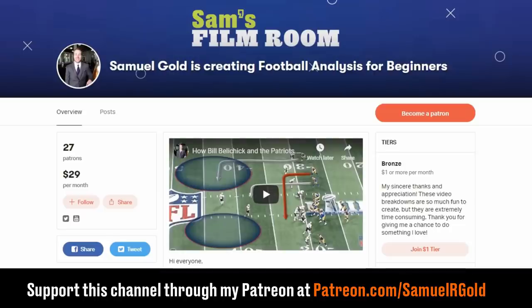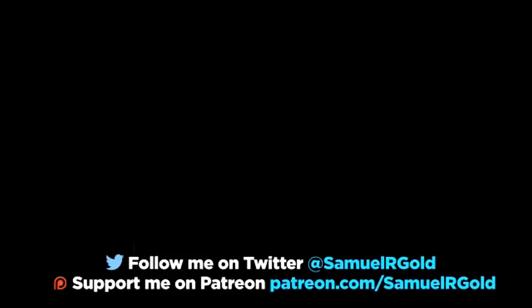Well, that's all I have for you in this one. If you enjoyed this video, go ahead and subscribe to my channel — I'll have a new video for you weekly. As we keep going through the rest of the season, I guarantee we'll have more star matchups to break down just like this one. Until next time, follow me on Twitter for my latest updates at SamuelRGold.